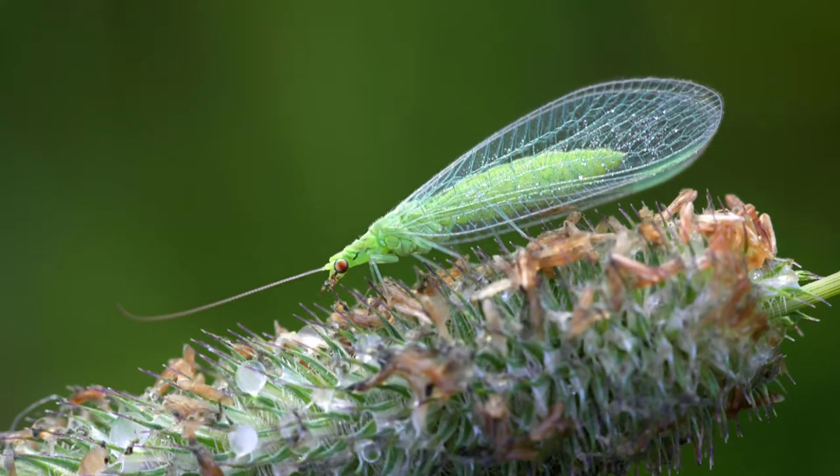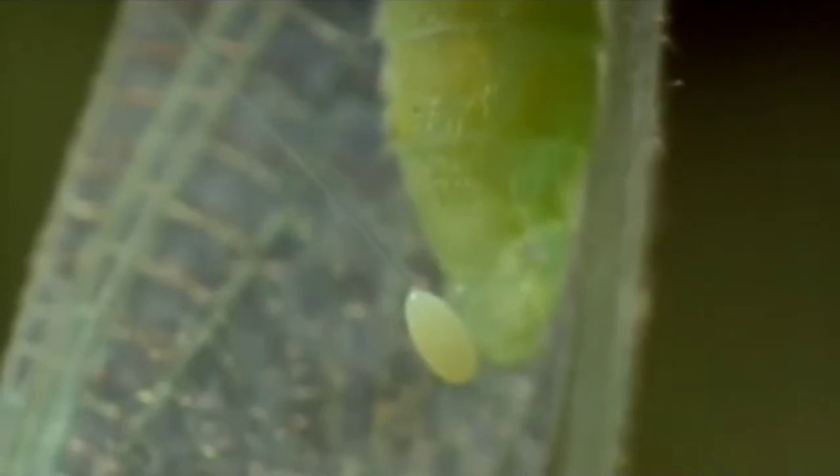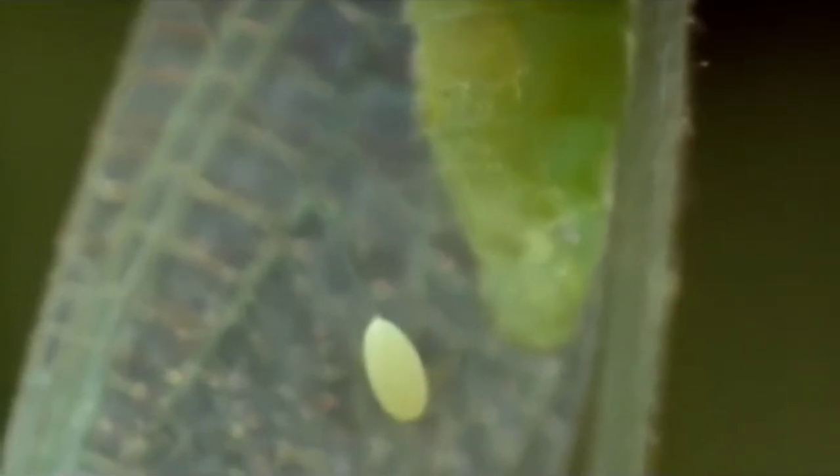Green lacewings. Adult green lacewings feed on pollen and nectar, but their larvae, which look like a mix between a slug and an alligator, prey upon soft-bodied garden pests, including caterpillars and aphids.